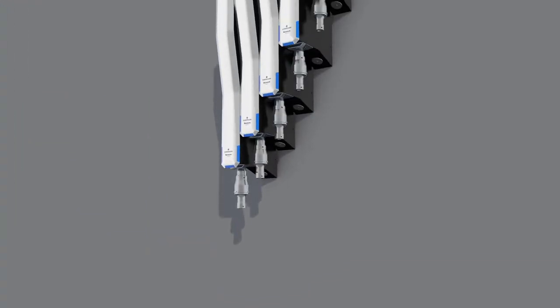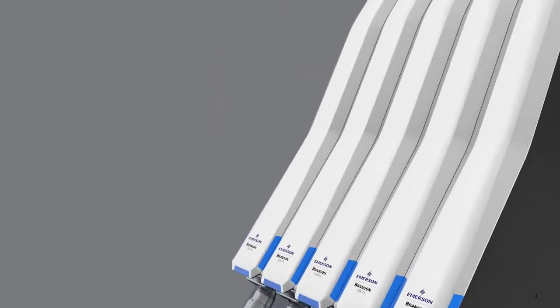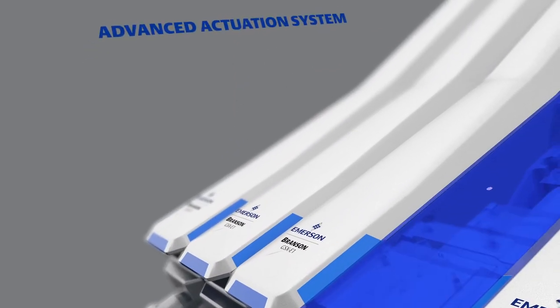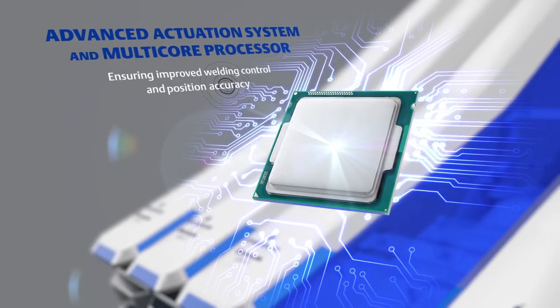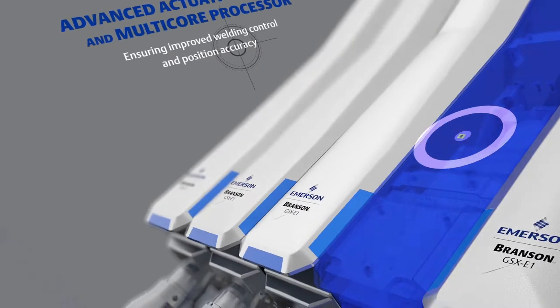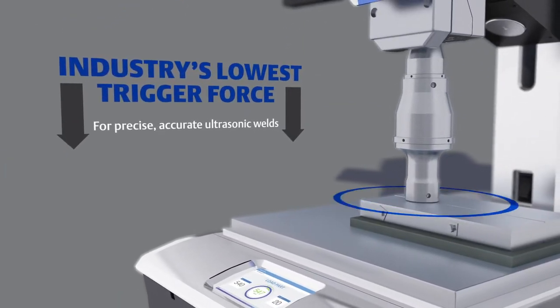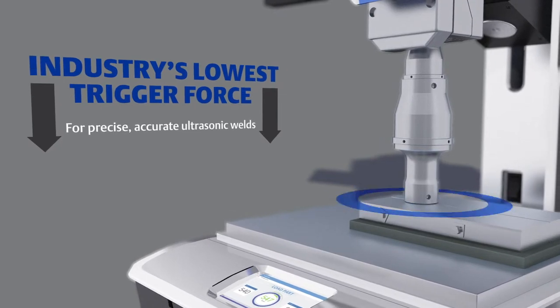To help you achieve consistent, high-quality welds from one welder to the next, the Branson GSX platform employs an advanced actuation system and multi-core processor that ensures improved welding control and position accuracy. And it's able to apply the industry's lowest trigger force for precise, accurate ultrasonic welds that are fully repeatable for any welder.